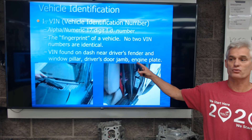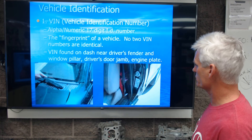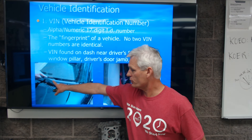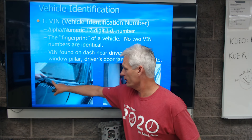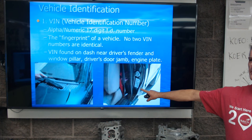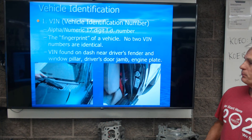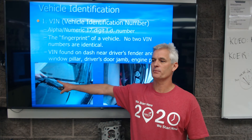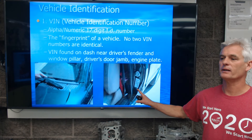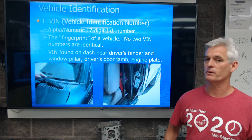The VIN is found on the dash near the driver's fender, window pillar, driver's door jamb, or engine plate. By law it has to be on the dash. If it's not there, if somebody's removed it, that car is potentially stolen. If the door jamb sticker is not there, that could be because the car was in an accident or was repainted — something like that — and it's not illegal for that one to be gone.